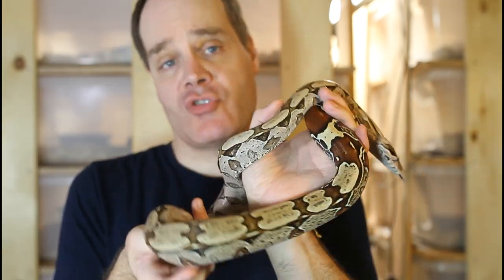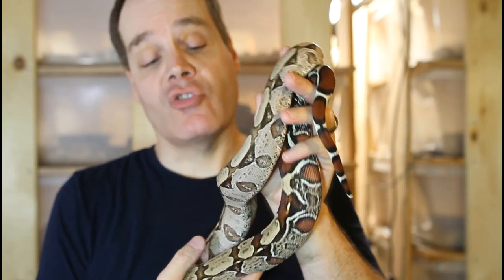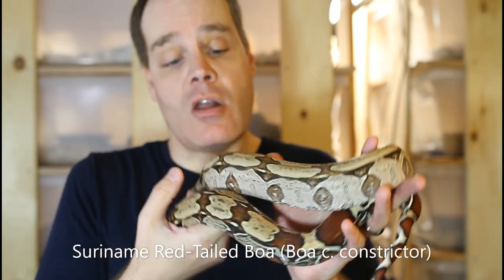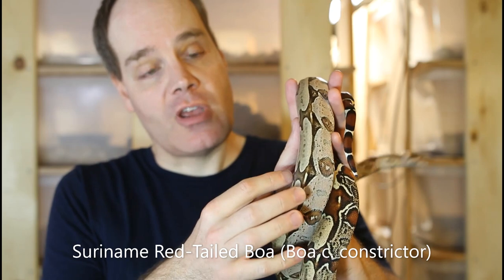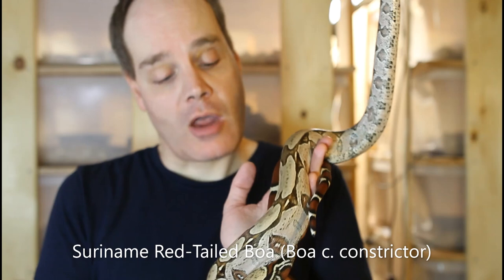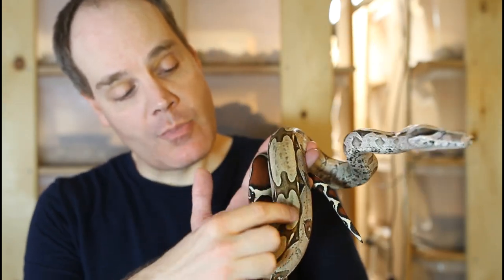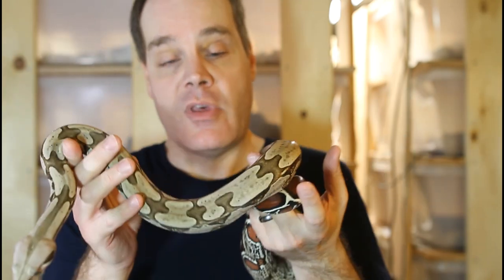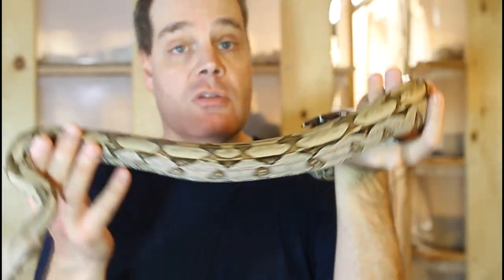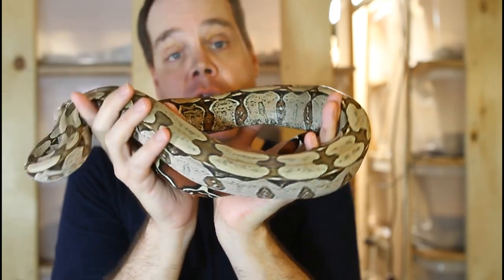Another distinction between saddle types of true red-tail boas is floating saddles versus connected saddles. The animals I just showed you had more floating saddles, where the saddle is isolated above the lighter background color. But this animal — a holdback from 2016 — has what are called connected saddles. You can see there's a stripe of the darker saddle color that connects each of the saddles. This is just a particularly beautiful Suriname true red-tail boa that I held back from 2016.